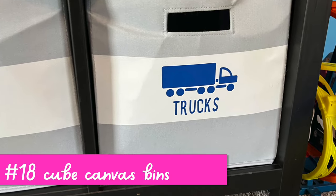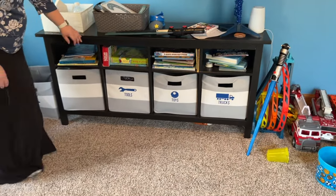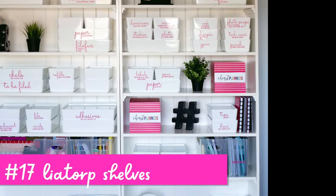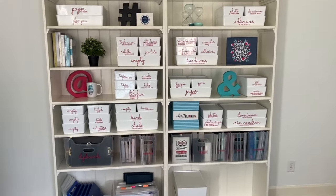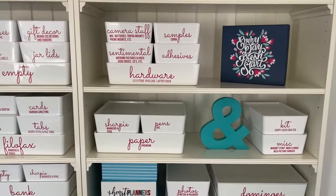These are canvas bins that are cube-sized and fit in cube storage perfectly, which I love — you're not wasting any space, and my kids can just throw their toys in. Next, we have a Leotorp shelf. It might sound strange to have a shelf in here, but this is not only beautiful but perfect for organizing because the shelves are 15 inches deep, so things don't hang off the edge.